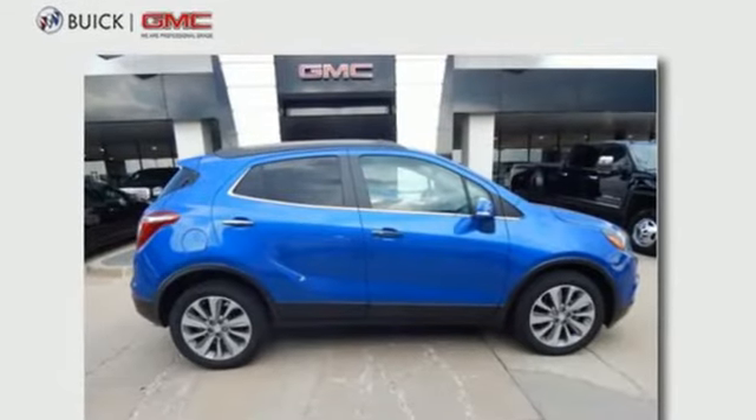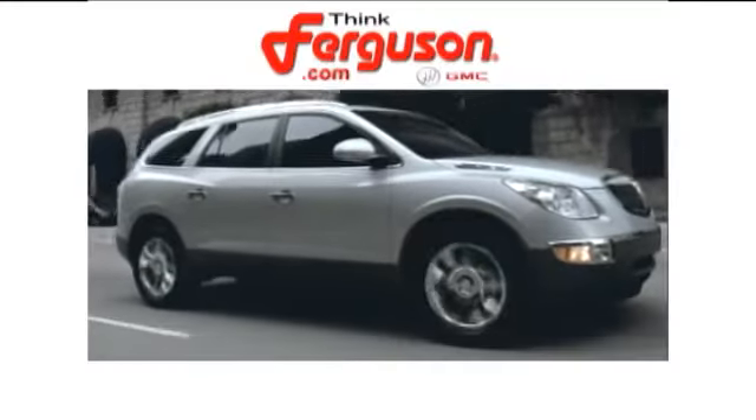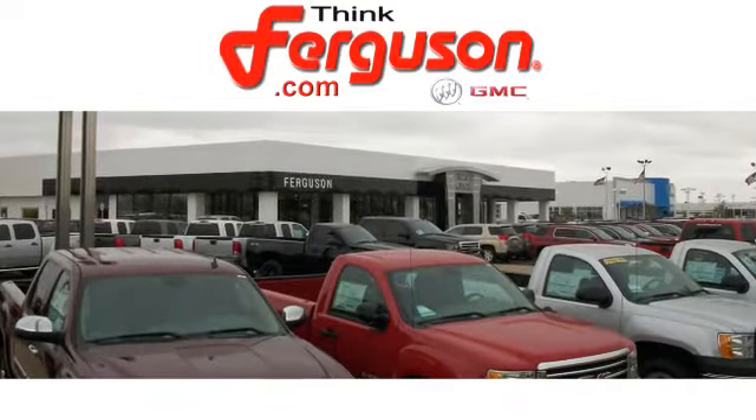Live it up in graceful style with this lean and luxurious SUV. The deals won't get any better than they are every day at Ferguson Buick GMC. The customer service is great too.